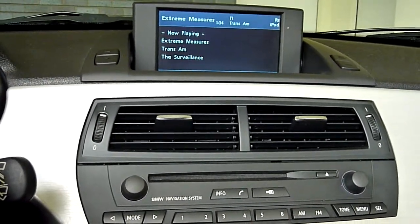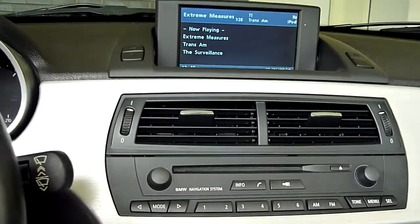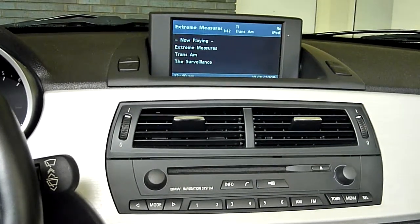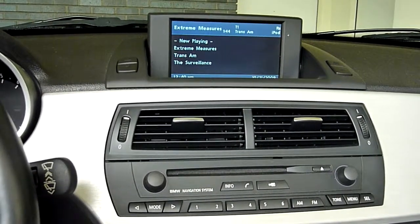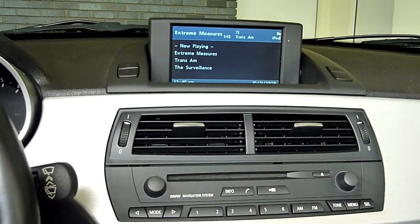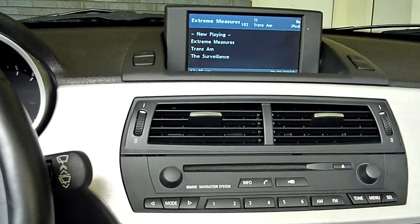Hi everyone. I've been asked to do a video on IntraVe support inside of a BMW. This happens to be an '06 BMW M Roadster, obviously with the nav unit. I've got an IntraVe 2 in the trunk, a SIRALP1 Sirius unit in the trunk, along with the Alpine iPod module.